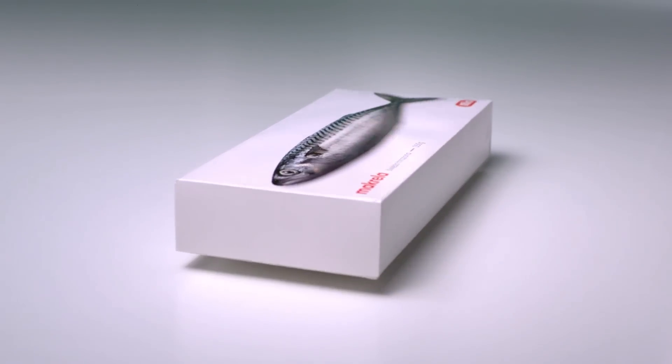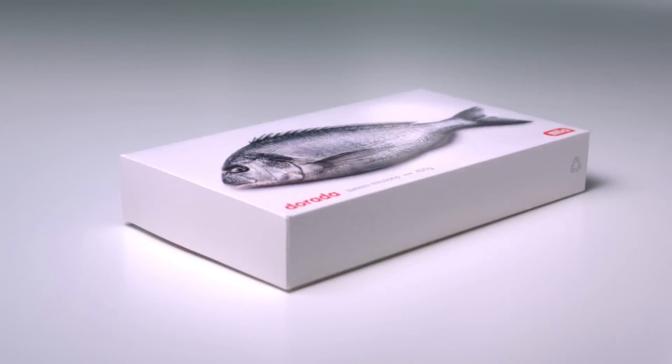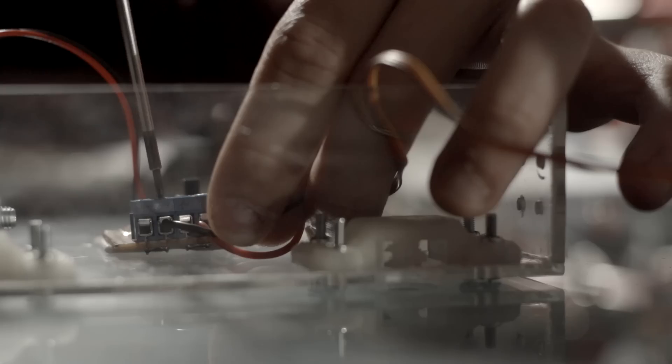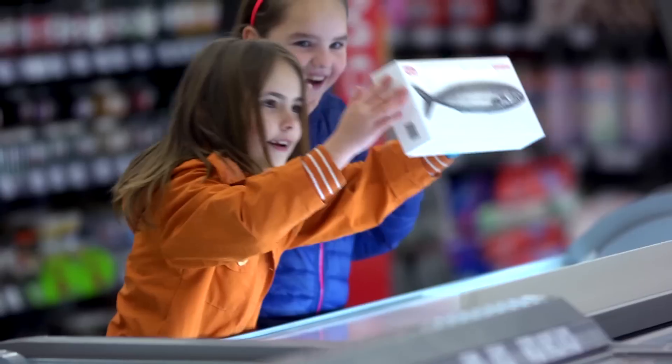We developed a special set of facts that behaved like a fresh catch. Using animatronic techniques, wifi and a proximity sensor, we surprised consumers who approached our freezers.